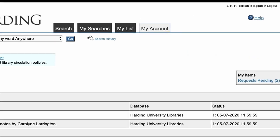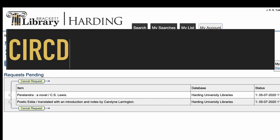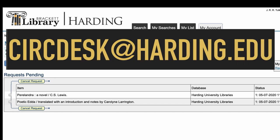Keep up with your hold requests in your library account and email circdesk at harding.edu if the item you are waiting for to be returned becomes overdue.